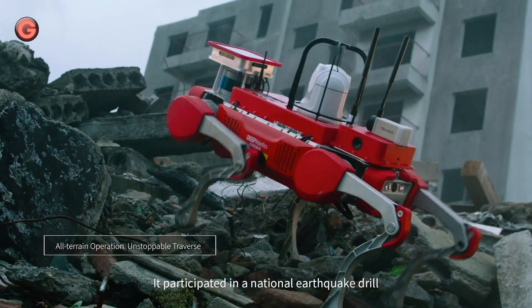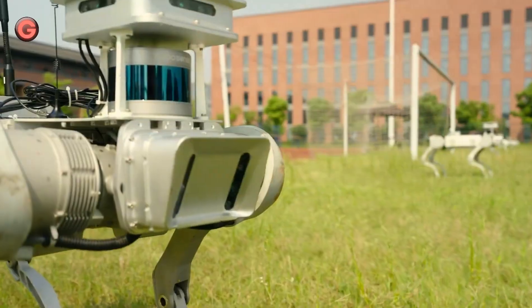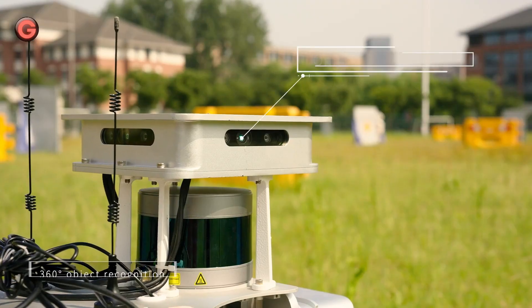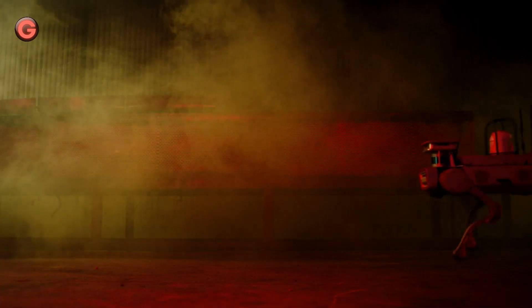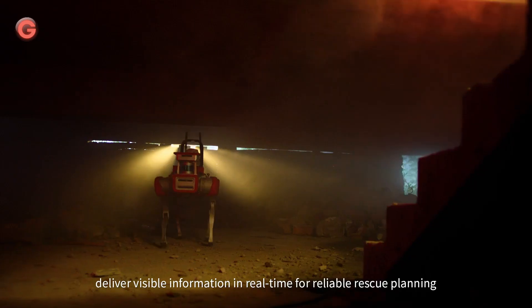Deep Robotics has designed this robot dog for complex terrains including post-earthquake landscapes, the insides of vulnerable debris buildings, and traffic accidents in tunnels. The Juiing X20 is also intended to operate in toxic, hypoxia, and high-density smoke environments created by chemical pollution or disaster events.